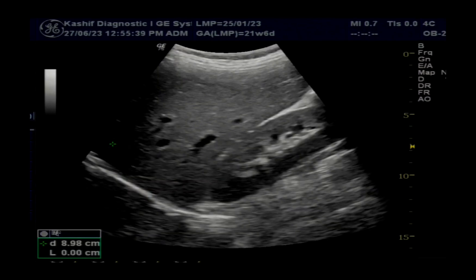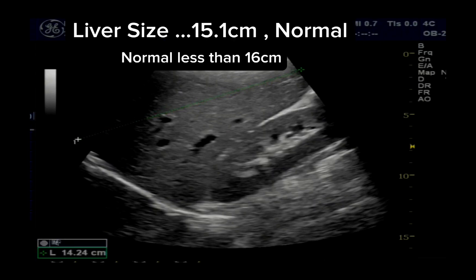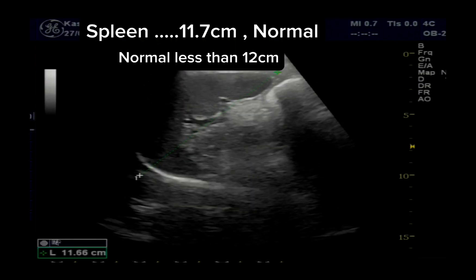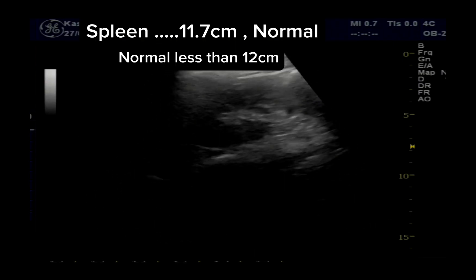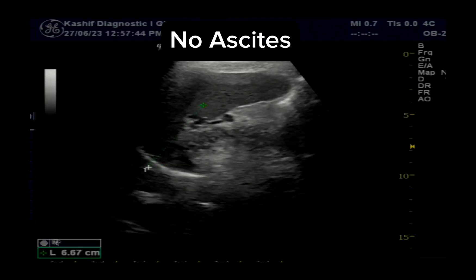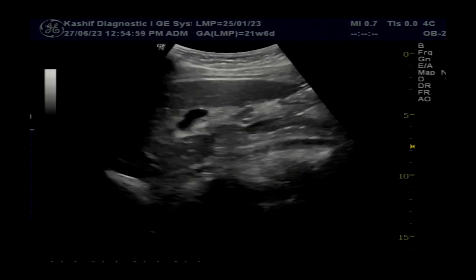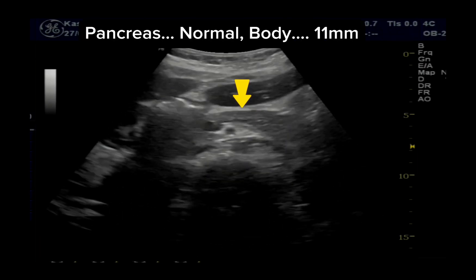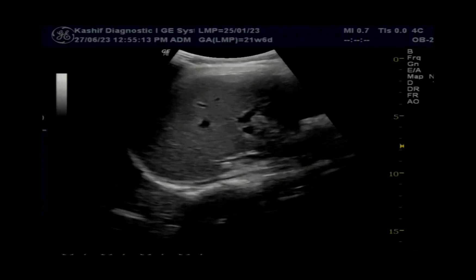Liver is normal in size and echogenicity at 15.1 cm — normal, as this is less than 16 cm. Spleen is also normal at 11.7 cm, less than 12 cm. There is no ascites. Pancreas, CBD, and portal vein are normal. This is a very early scan, so all the parameters are normal until now.